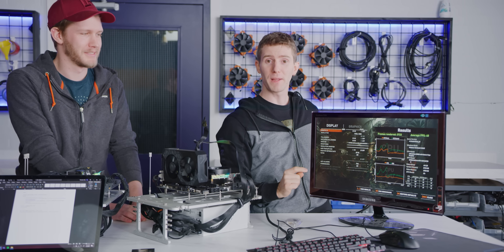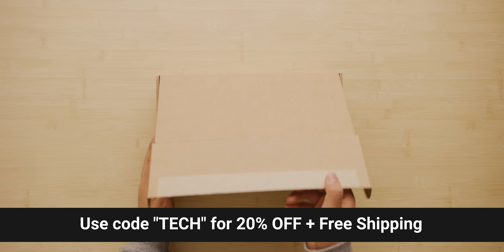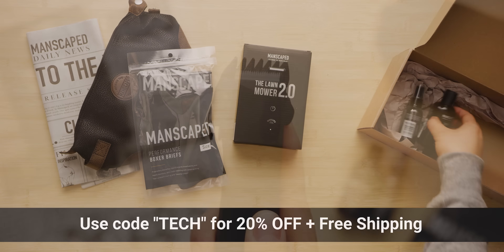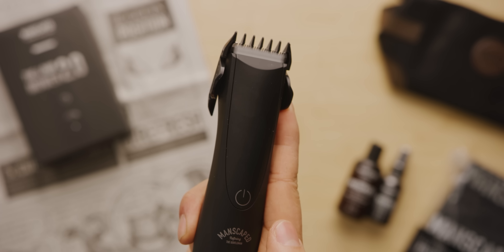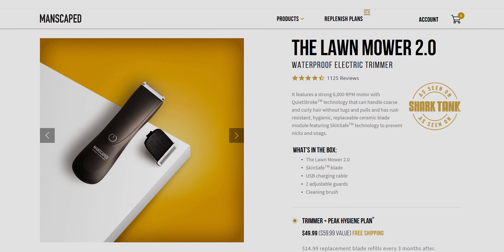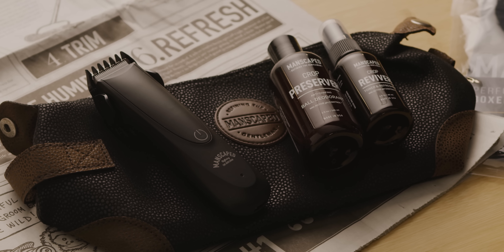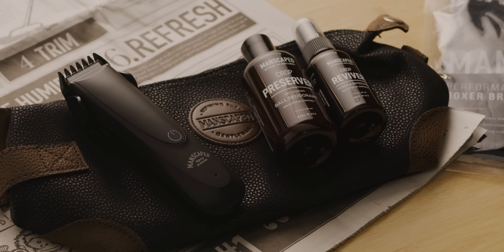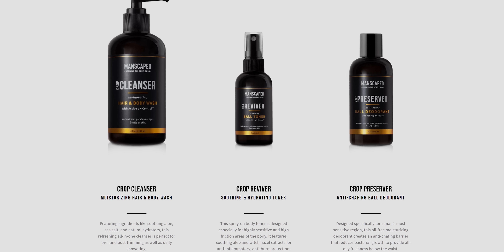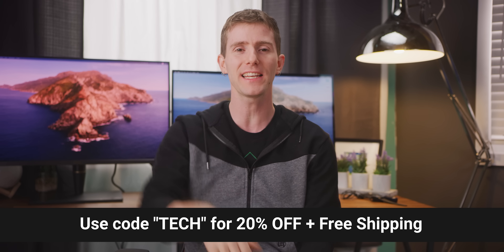Speaking of things I would go for in the first place, a segue to our sponsor. The Manscaped Perfect Package 2.0 kit includes their Lawn Mower 2.0 body trimmer — waterproof, TSA and travel friendly, USB rechargeable, and cordless. It's got proprietary skin-safe technology so it won't nick or snag. They've also got the Crop Preserver, an anti-chafing ball deodorant and moisturizer, and everything comes with a money-back guarantee. Get 20% off and free shipping with code TECH at the link in the video description.